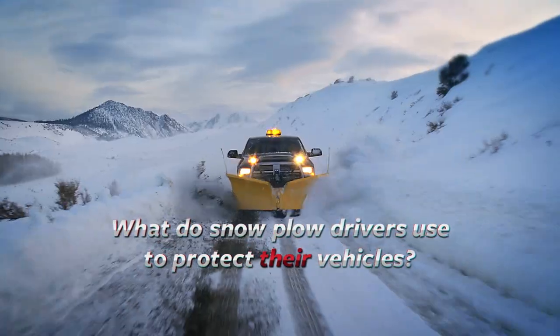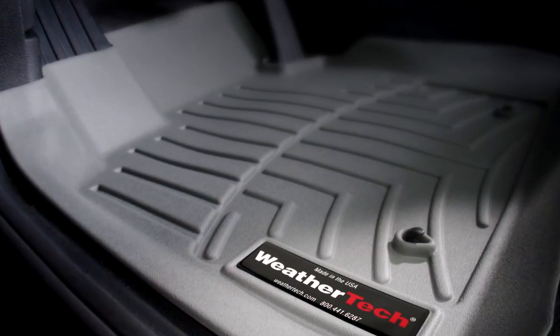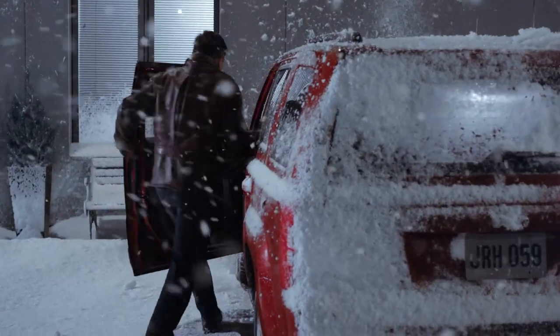What do snowplow drivers use to protect the inside of their vehicles? WeatherTech floor liners. The same thing that millions of drivers all across the country use every single day.